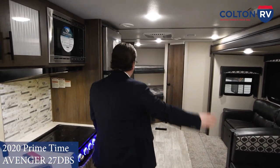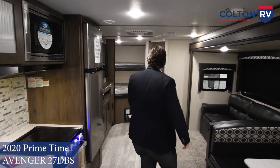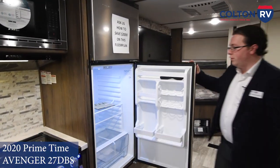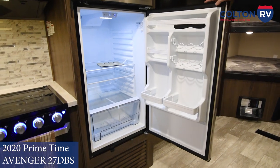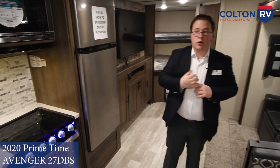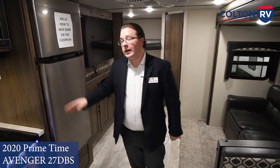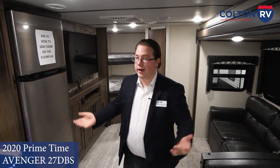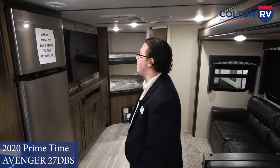If you've been looking at Avengers before, you'll notice the interior has been pretty much redone. One of the nicest new additions is the 12-volt fridge. It works right off your battery, so if you're doing more boondock-style camping you'll be able to retain a nice cold fridge. It cools down a lot quicker than a propane-electric and you're not using any propane — it's working right off the battery.